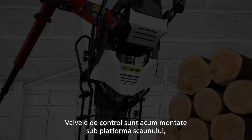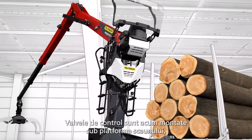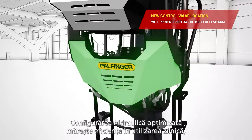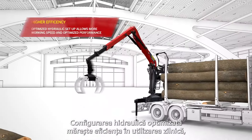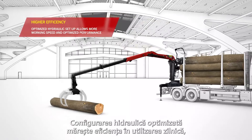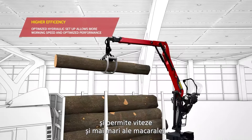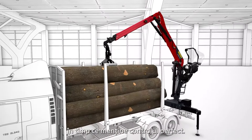The control valves are now mounted under the top seat platform so they are optimally protected against damage. The optimized hydraulic setup increases efficiency in daily use, guarantees exceptional performance, and enables even faster crane speeds while maintaining perfect control.